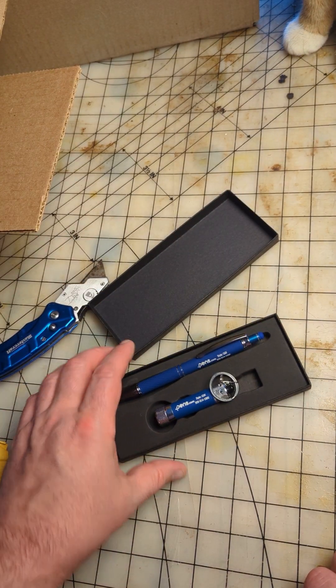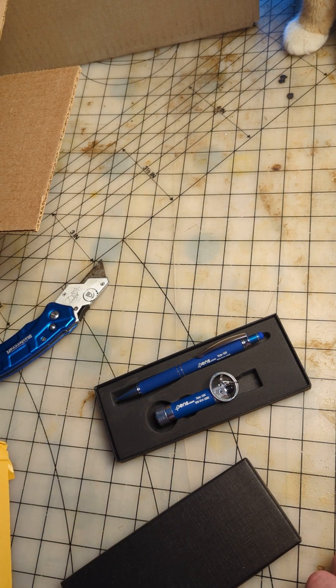That's the unboxing from pens.com, guys. I want to say thank you very much to them, and I hope you all have a great day. Take care.